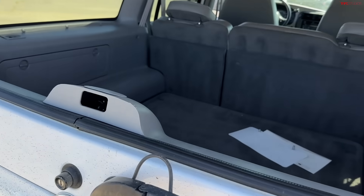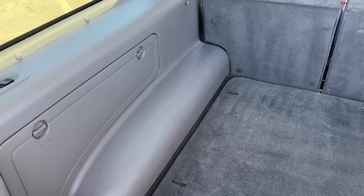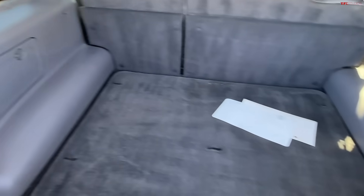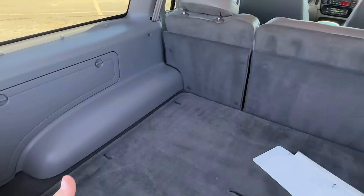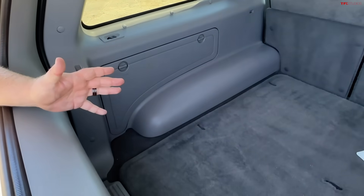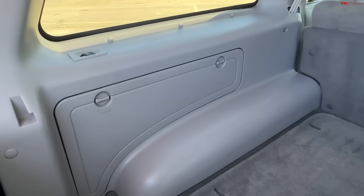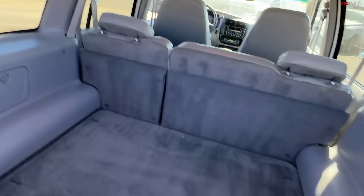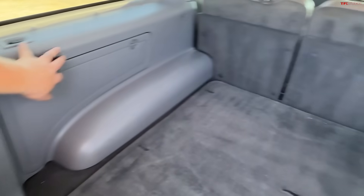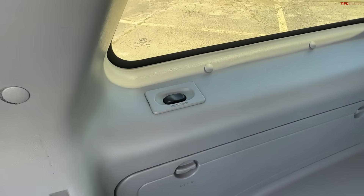I think this design has really held up over time. These are just classics — not overly styled, just clean simple lines. I think it's quite pretty. The interior is in great shape, and people forget how spacious the rear cargo area is. It's tremendous. Because there's no third row, you have a ton of storage back here, making this a very useful SUV. It's even got what looks like the original carpets, and there's a door lock back here too.